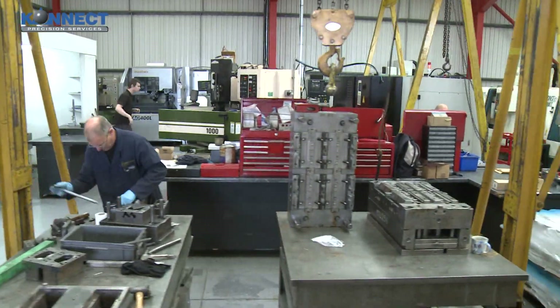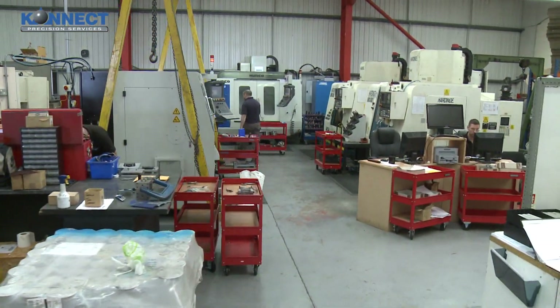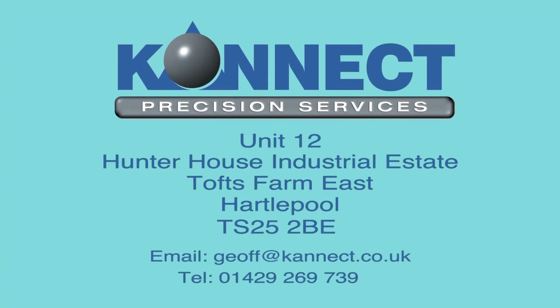We are a one-stop shop, supplying our customers with quality, finished products. Please contact us for a free quotation or to arrange a visit to our facility.